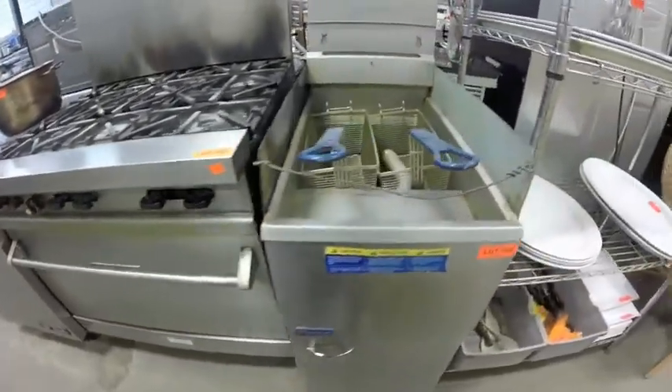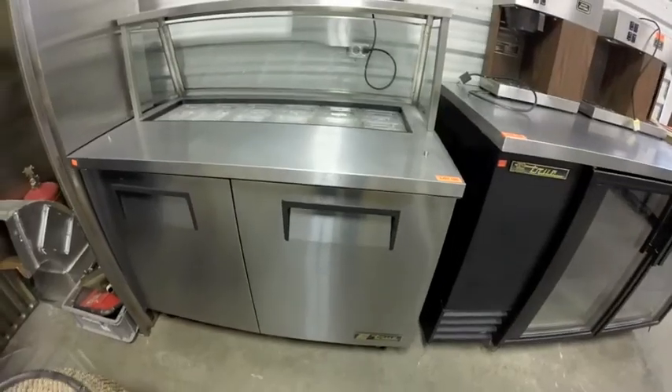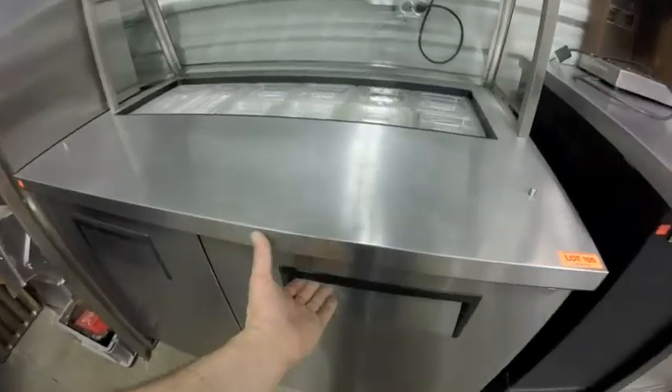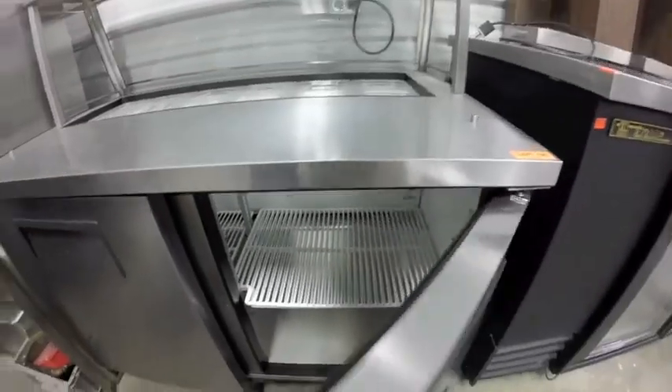Lot 104 is this Pitco fryer — very clean. Lot 105 is this True sandwich station with sneeze guard — looking inside, it is in perfect condition, ready to set up shop.